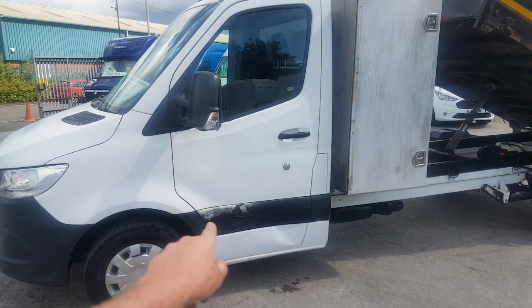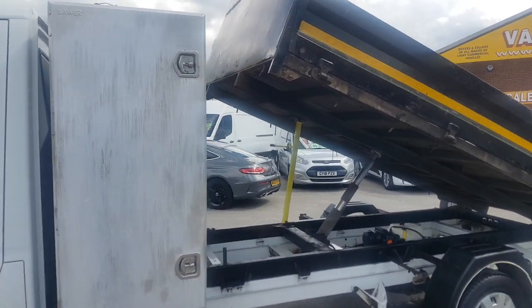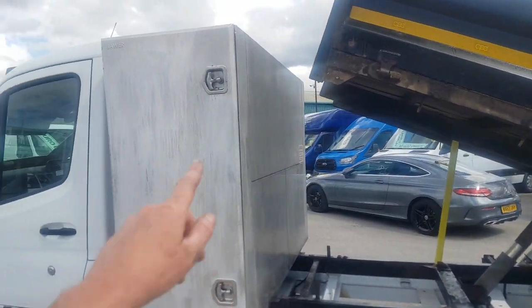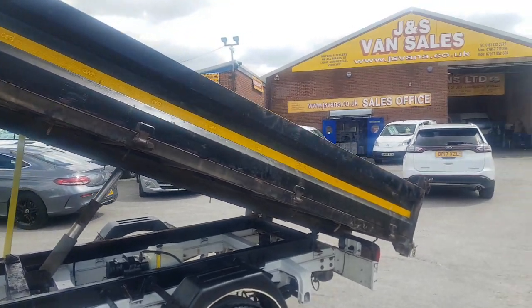That's got a mark on this strip here. The plastic has got a bit of a mark on it which we are replacing — we've just ordered a new plastic moulding for it. Got your locker boxes there, go all the way through.